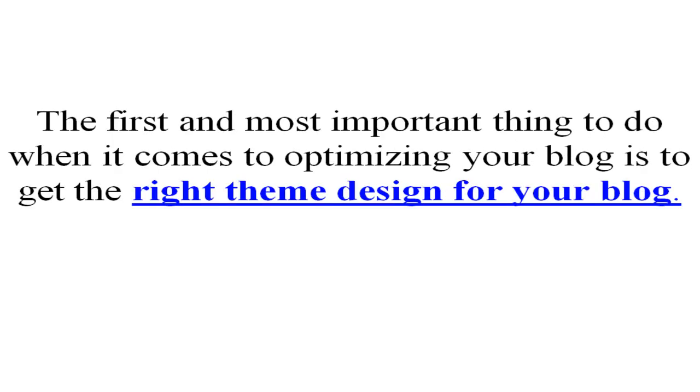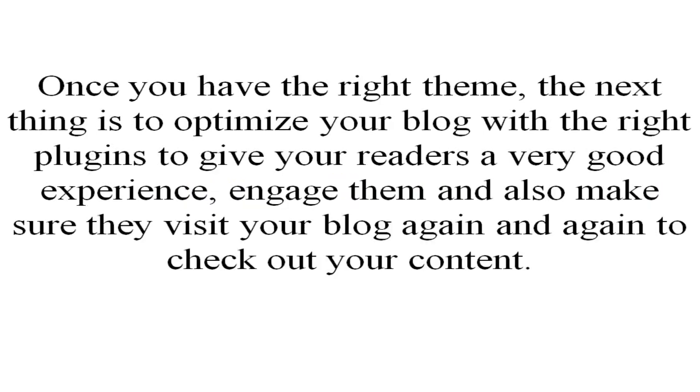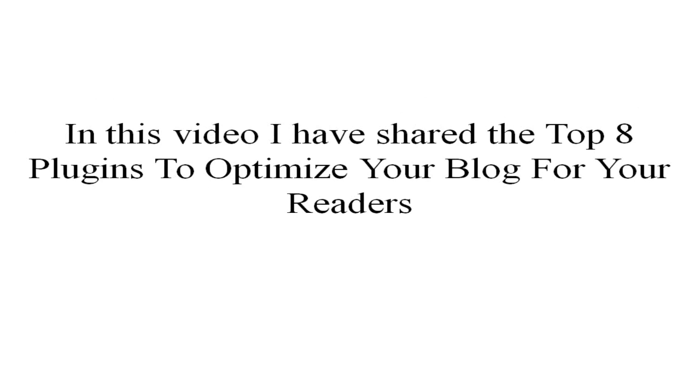The first and most important thing to do when optimizing your blog is to get the right theme designed for your blog. Once you have the right theme, the next thing is to optimize your blog with the right plugins to give your readers a very good experience, engage them, and make sure they visit your blog again and again to check out your content. In this video I have shared the top 8 plugins to optimize your blog for your readers.